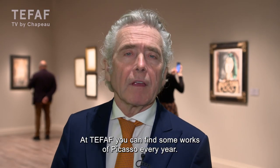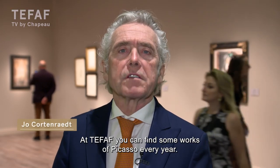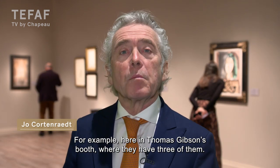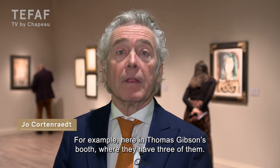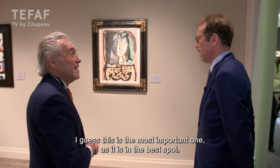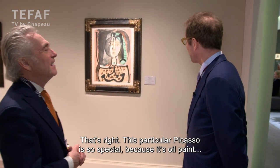At TEFAF you find every year some works of Picasso, like this year here in the booth of Thomas Gibson. They have three of them. I guess this is the most important one because it's on the best part of the booth. That is right.